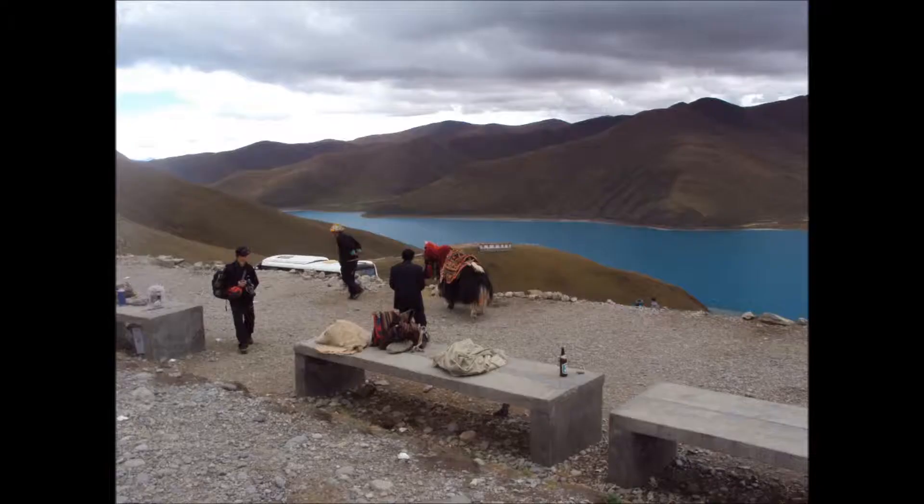And then we get up to the main pass, the Cumber Pass, and as we hit the top we come across the locals with their yaks, looking to try and sell you a picture of you and a yak, which you don't really need.